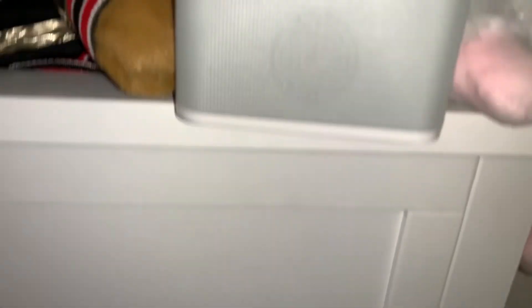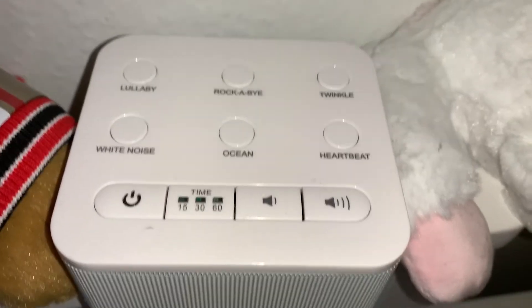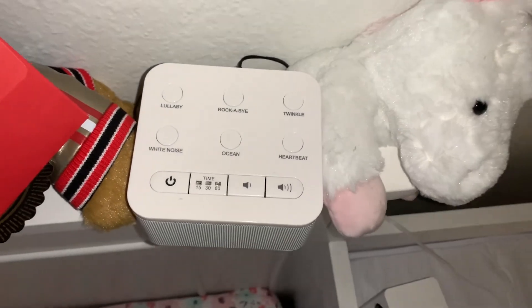Our next item we really found useful is the sound machine. The one Daniel and I bought has different sounds — not just white noise. It has a heartbeat, ocean sounds, white noise, and little lullabies. We found that really useful because sometimes she's not in the mood for white noise and just needs a little song to sleep. She sleeps in our room, so we get to pick the noise that works best for all of us, because white noise isn't always our favorite either.